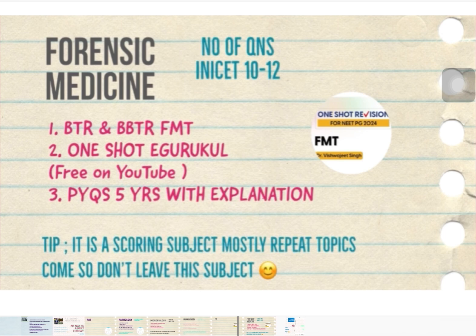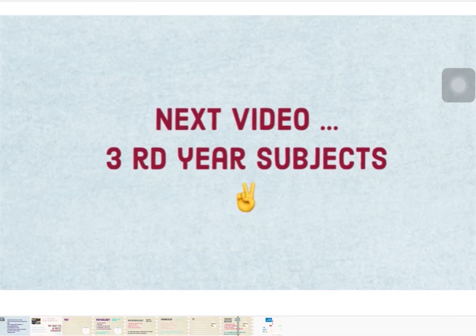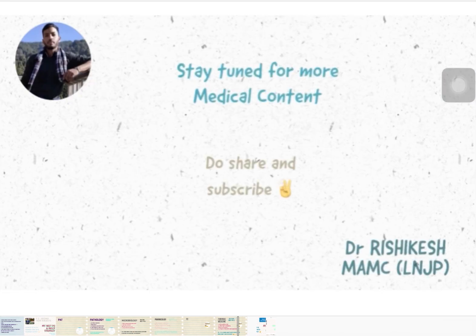So that covers part one — first year and second year subjects. In the next video, third year subjects will be shared. Thank you, stay tuned for more medical content, and do share and subscribe.